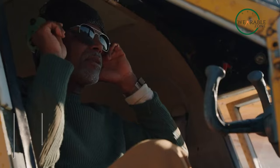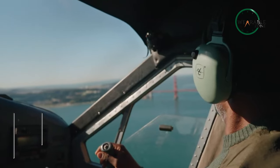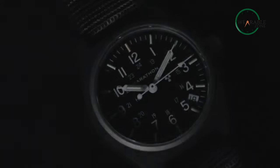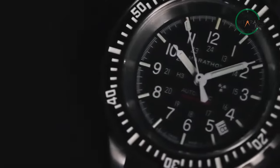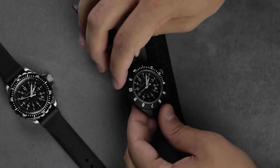In terms of manufacturing precision timing instruments, Marathon has been doing it for more than 80 years. It has been manufacturing watches for allied forces too. They continue their legacy by combining modern design and military durability with Swiss engineering and craftsmanship to ensure the highest level of quality and precision. The Black Pilot's Navigator is a top-notch watch from Marathon.